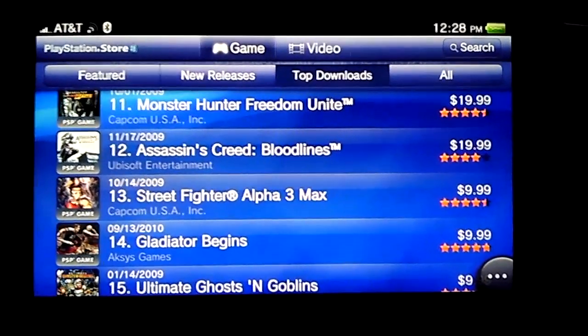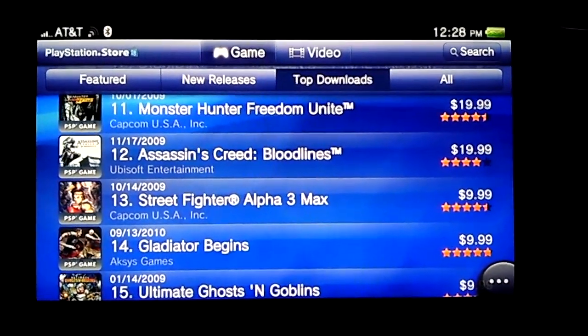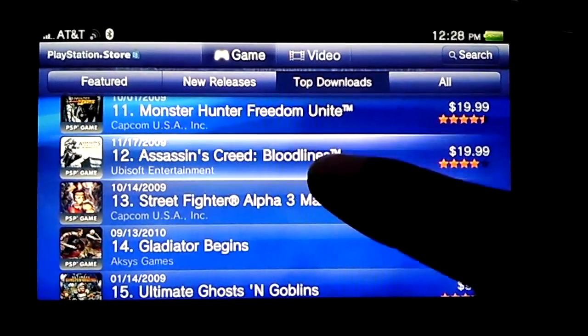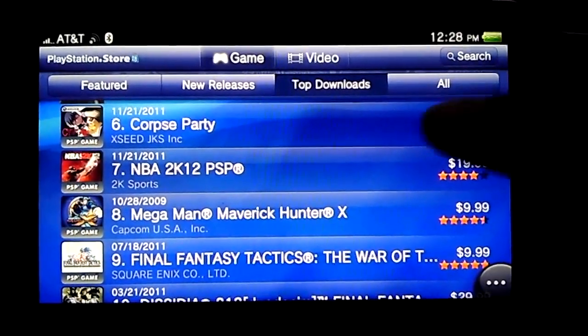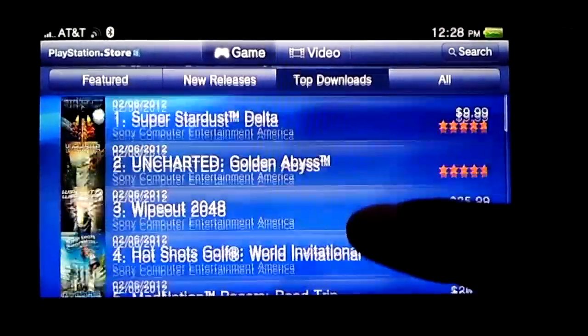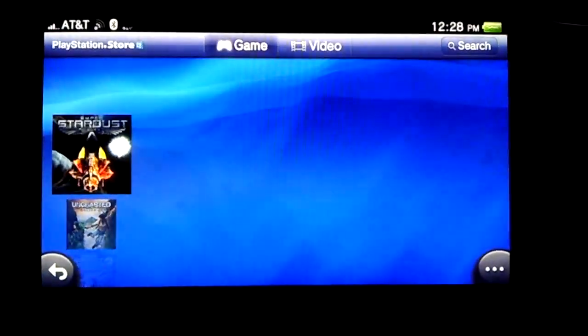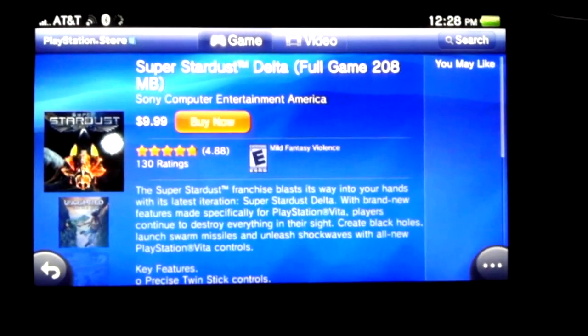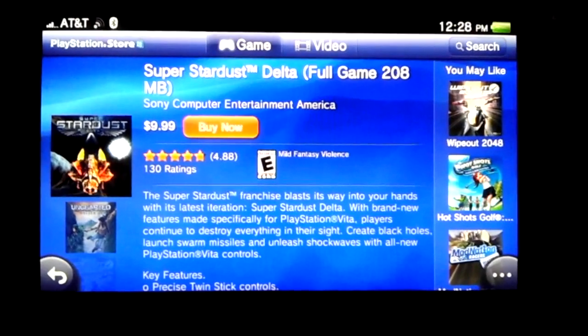I'm signed into my original PlayStation Network ID. I've already purchased games from my PS3. I purchased a few PlayStation 1 games and I purchased Stardust. What I don't like is the fact that they're going to charge me a totally different price for the same exact game that I bought on my PS3.